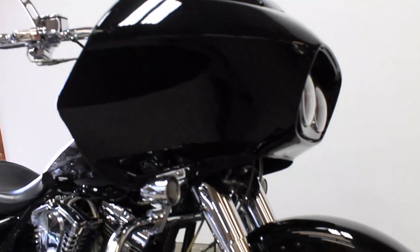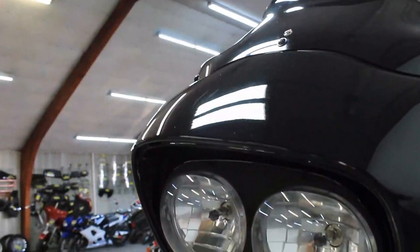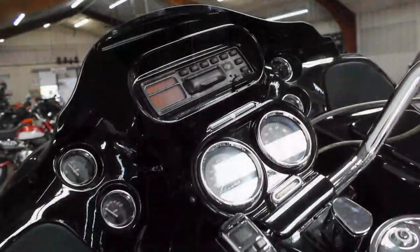Hey guys, approvalpowersports.com here doing some videos on another Harley-Davidson we just got into the showroom. This one's a '99 Harley-Davidson Road Glide. It comes with chrome wheels, it's got the 103 cubic inch motor, and more.